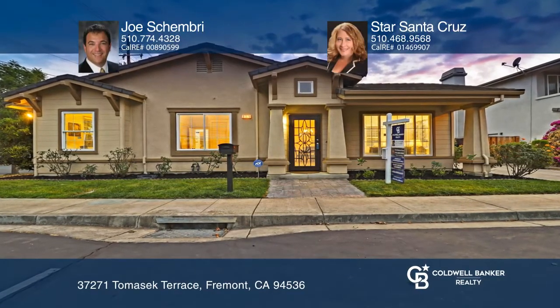This highly sought-after single-story home with vaulted ceilings throughout features a modern and airy floor plan, offering a formal front living room with large windows, a dining room, and a family room with a lovely fireplace.